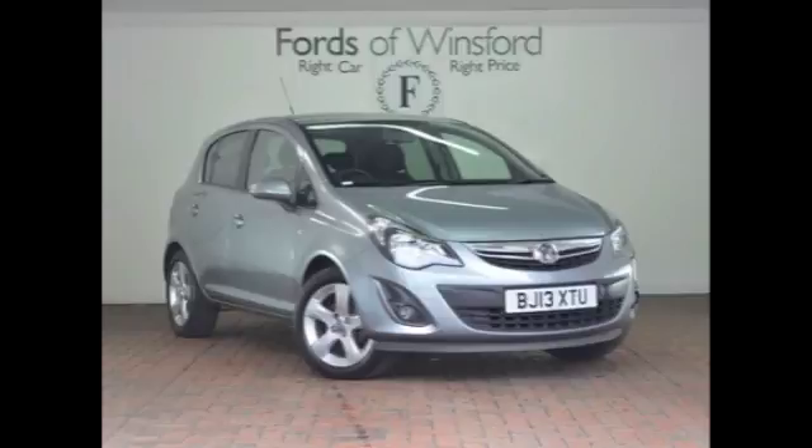This one's covered about 20,700 miles, so not too many. It's got a full service history, a nice cabin with cloth seats, electric windows, aircon and cruise control, and even a great set of alloy wheels.